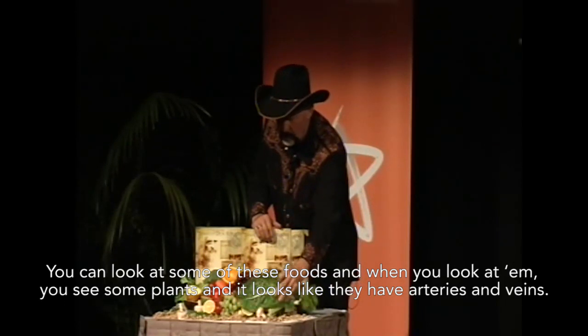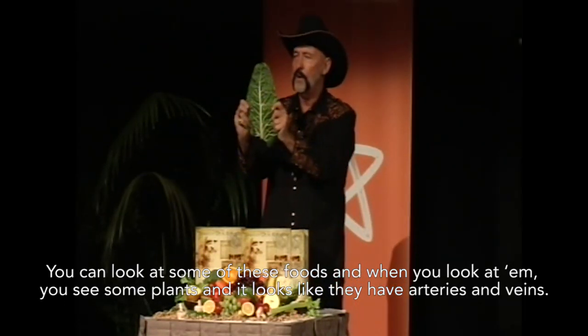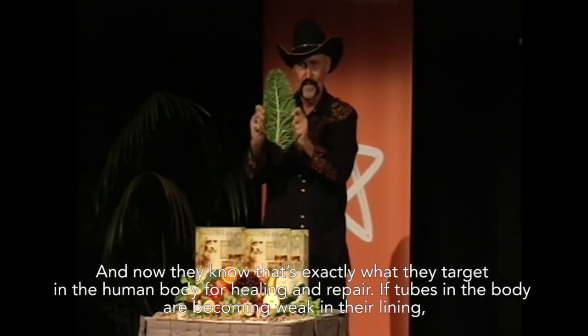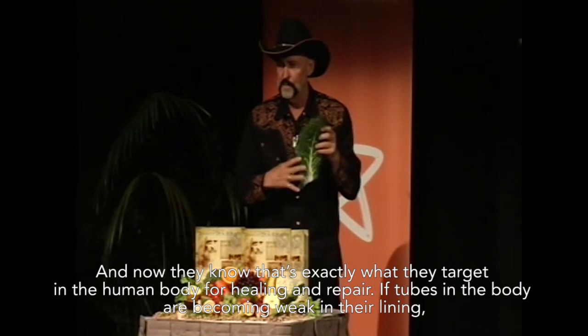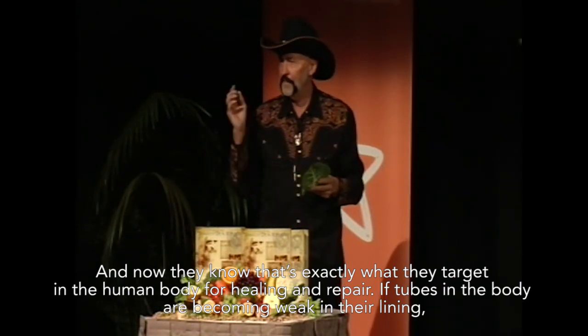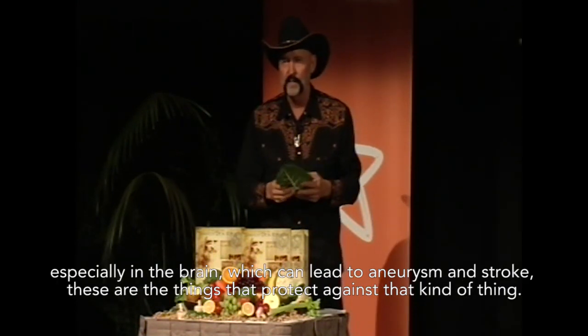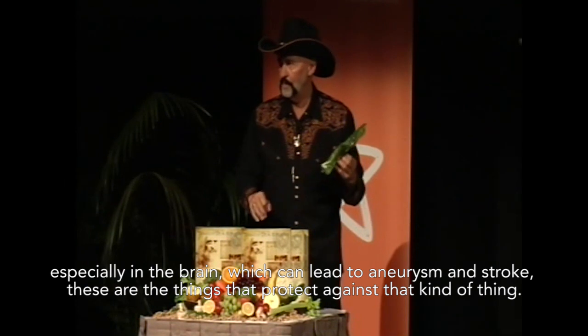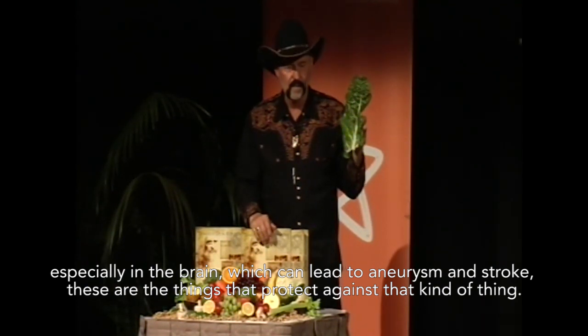You can look at some of these foods and when you look at them, you see some plants and it looks like they have arteries and veins. And now they know that's exactly what they target in the human body for healing and repair. If tubes in the body are becoming weak in their lining, especially in the brain, which can lead to aneurysms and stroke, these are the things that protect against that kind of thing.